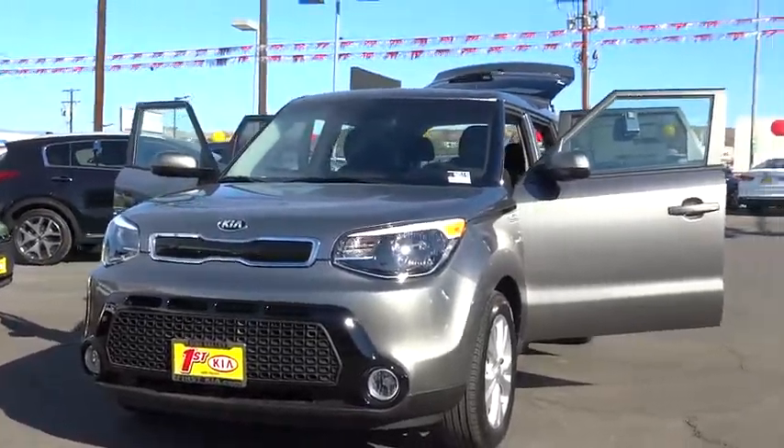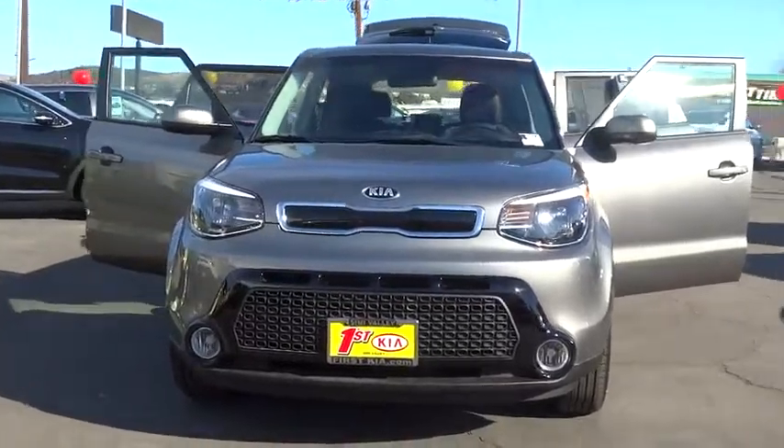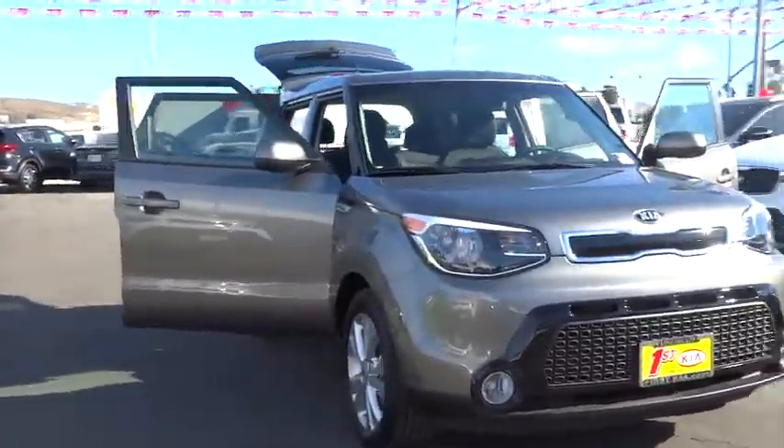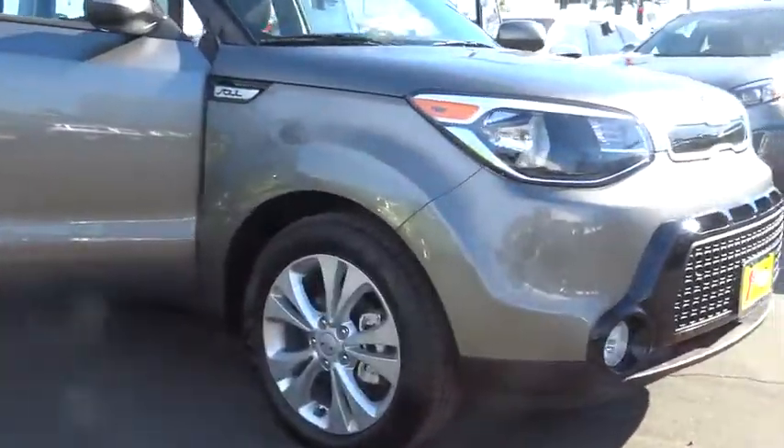The 2017 Kia Sorento. The Kia Sorento is a comfortable riding, powerful compact SUV loaded with impressive standard features. Take one look at its stylish, sleek design and you'll want to cross over to a Sorento.